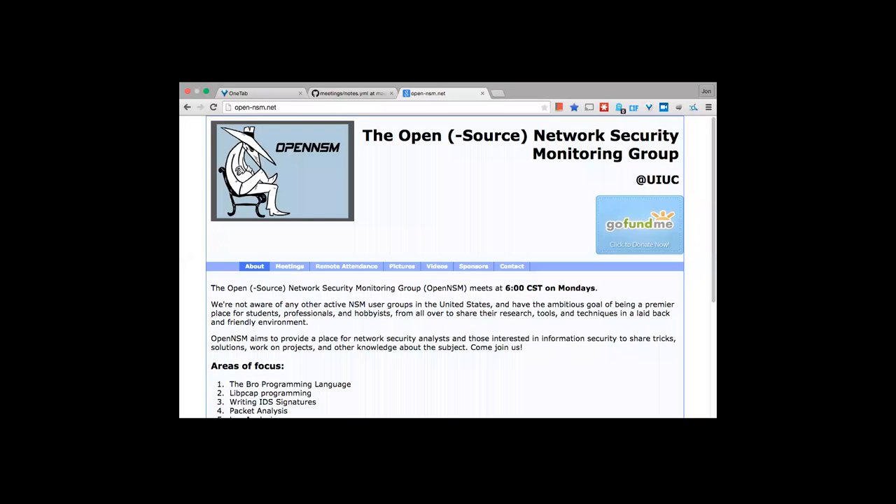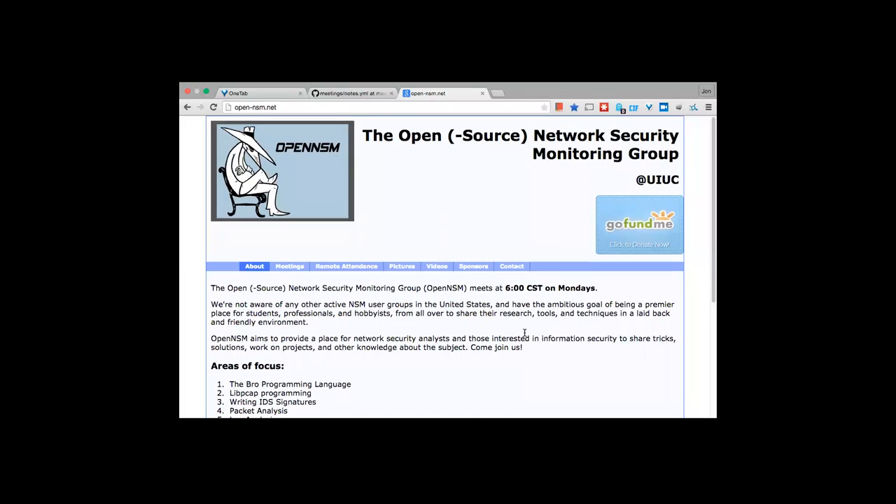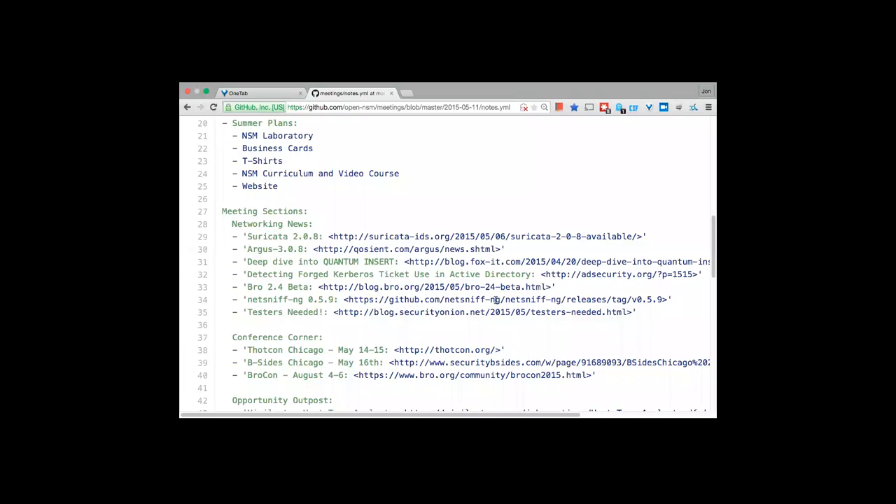We also plan on redoing the website, which is pretty old — like 1995 HTML. We're looking to revamp it with a content management system, or static page generators like Hugo for Go or Jekyll for Python, to generate content that looks nice and is easy to manage.